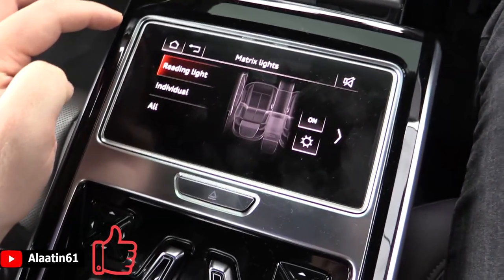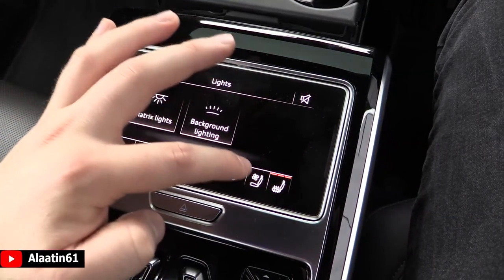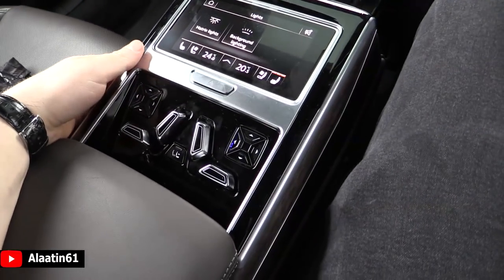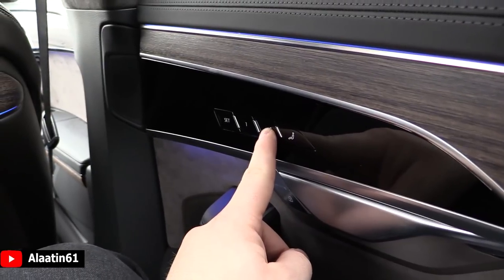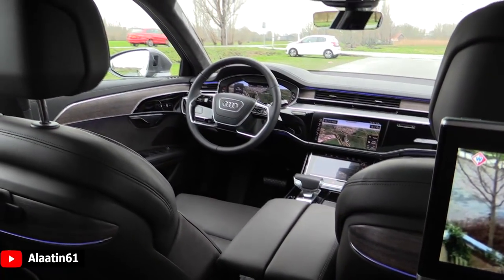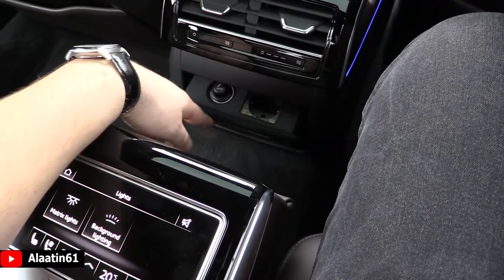You can adjust the matrix lights and background lighting. Heated and cooled seats with a massage system are also available back here. There's a storage area and you can lay down by reclining the seat — it goes automatically forward. I must say this is one of the most comfortable cars in the world. It has cup holders, another storage area, and a power outlet.